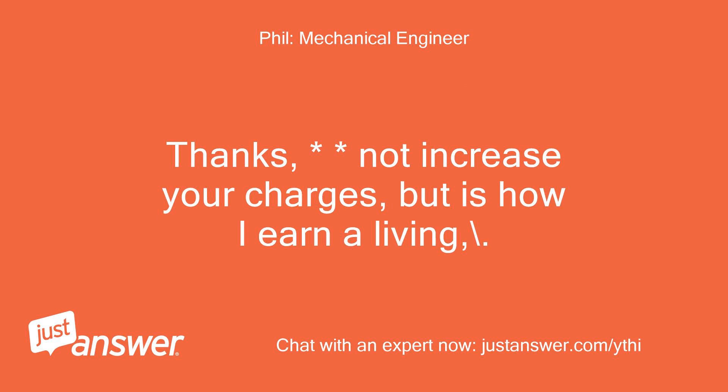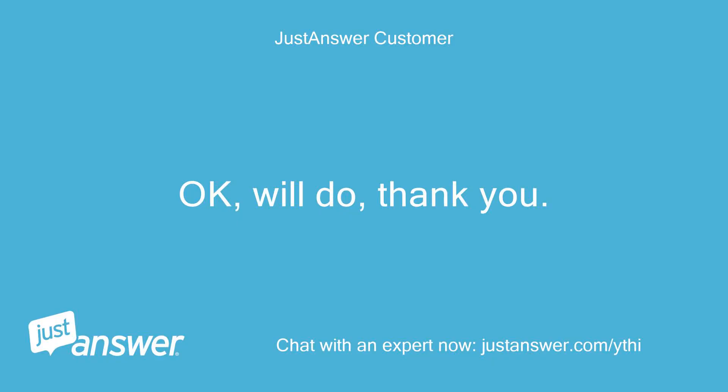Thanks — this does not increase your charges, but it is how I earn a living. Okay, will do, thank you.